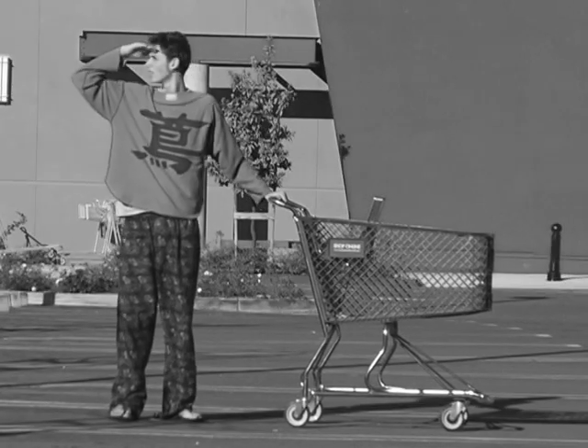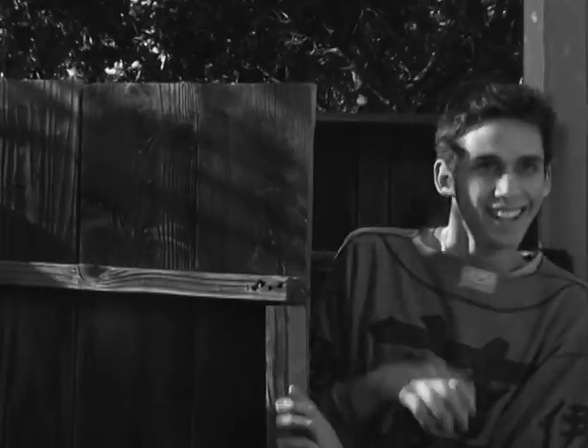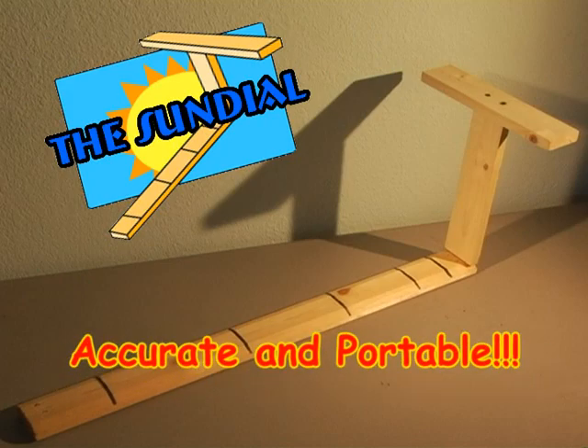Do you find yourself wondering what the time is with no obelisks in sight? Do you arrive late to your praying sessions because the obelisk wasn't very accurate? Introducing the Sundial, the accurate and portable timekeeper.